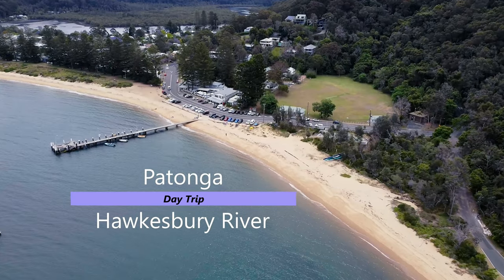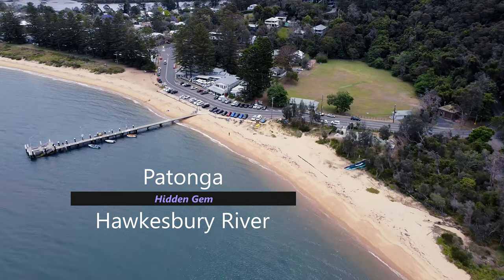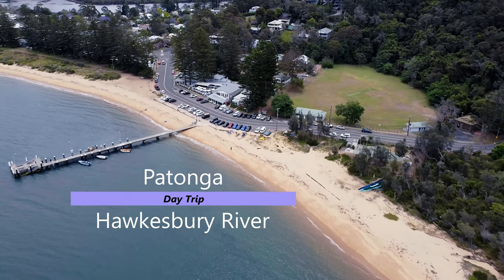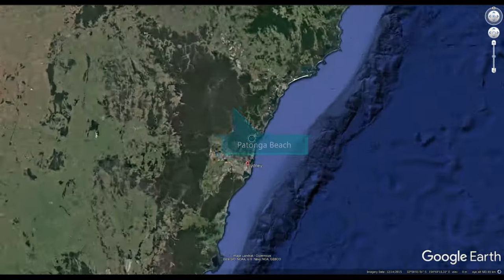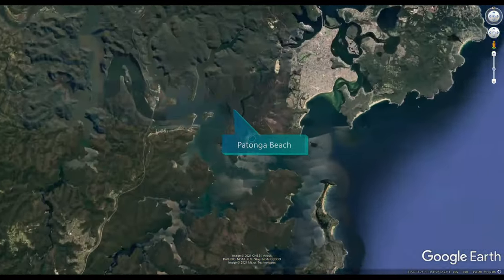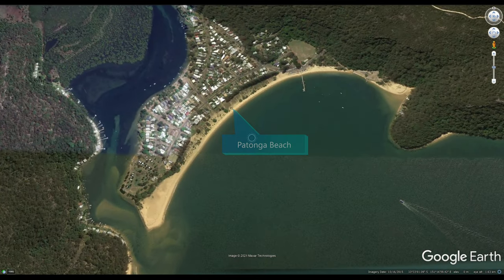Today I'm talking about another hidden gem day trip within 90 minutes of the Sydney CBD. Patonga was once a sleepy fishing village and a low-cost post-war holiday destination for Sydneysiders. It's still popular for vacations but it's also a fascinating day trip from Sydney.